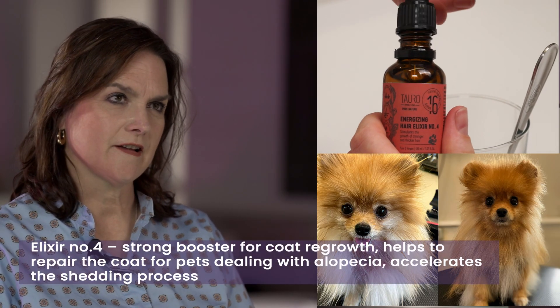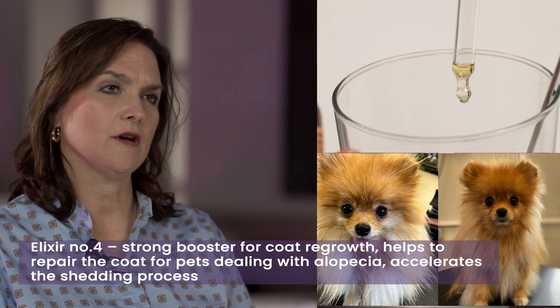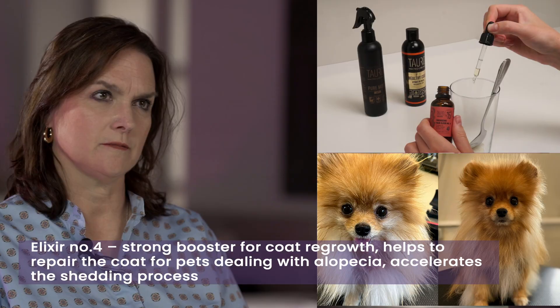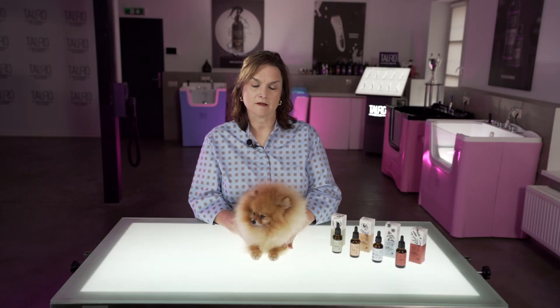Elixir number four is a powerful booster for skin and coat growth, and it also helps repair the coat for pets that have alopecia. It's also used to help accelerate the shedding process, and you can use it for show dogs in order to grow massive coat and accelerate coat growth.